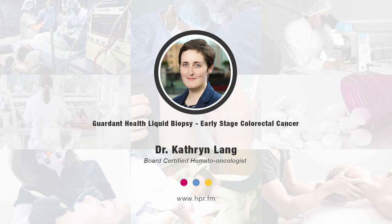Welcome to Health Professional Radio. We're going to be speaking with Dr. Katherine Lang. She's Vice President of Health Outcomes and Evidence at Garden Health, joining us to talk about research that highlights the significance of their Lunar 2 liquid biopsy test in detecting early stage colorectal cancer with clinically meaningful accuracy. Welcome to the program, Dr. Katherine Lang. Thank you for having me, Neil. I'm looking forward to talking about all of our exciting research.